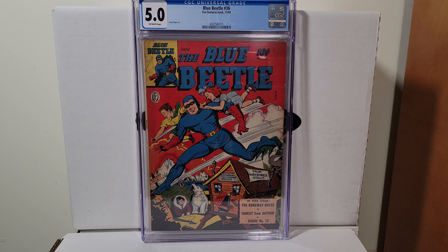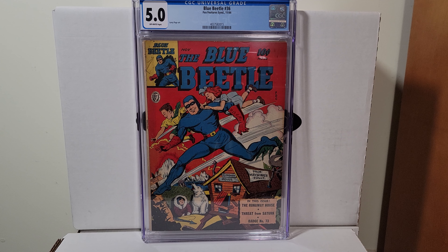Blue Beetle 36, this is 1945. It's a 5.0 with off-white pages.